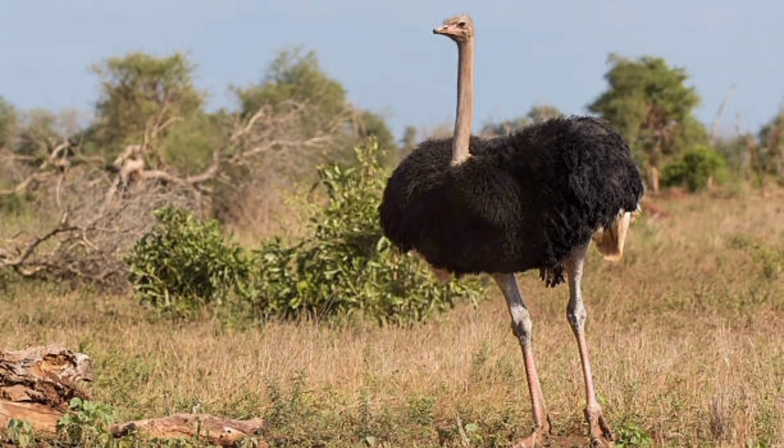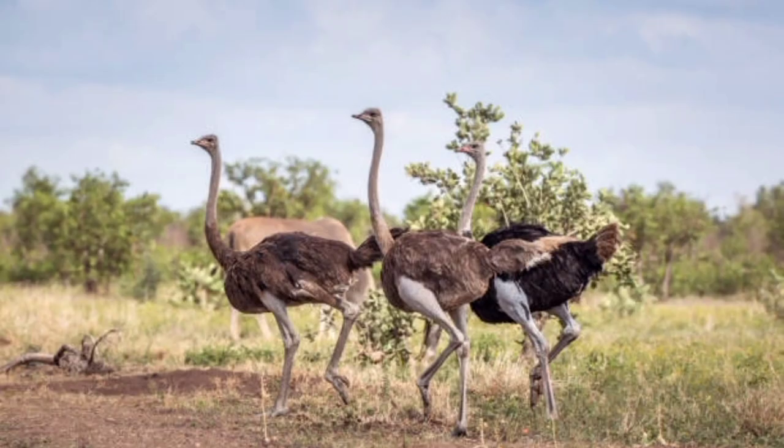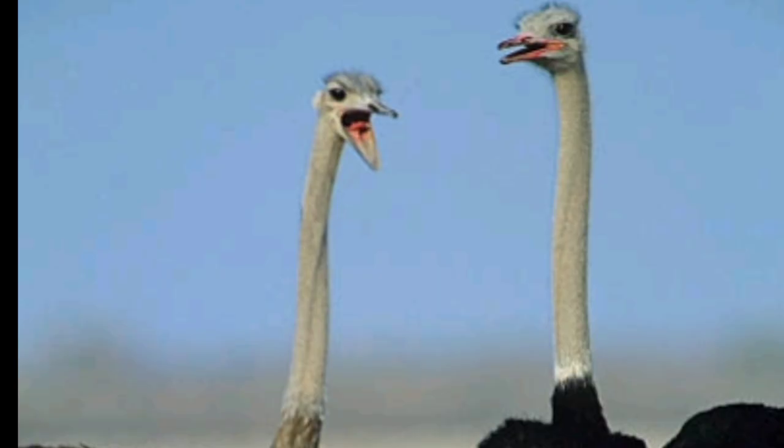Ostrich habitat. Ostriches, also known by the scientific name Struthio camelus, are a large flightless bird native to Africa. It may be interesting for you to know that this type of bird has been introduced as the largest living bird in the world, and their eggs are also much larger than other living birds. In general, it can be said that ostriches are very different and distinct from other birds.